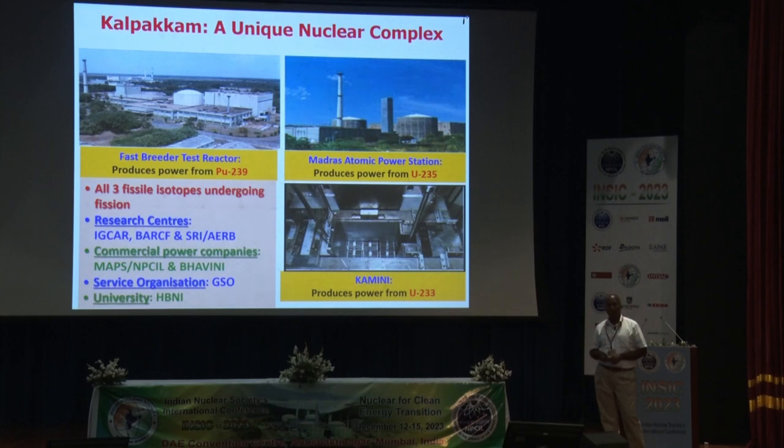FBTR was taken to full capacity in March 2022. We also have a small KAMINI reactor — Kalpakam Mini Reactor — which employs uranium-233 as fuel. So all three fissile isotopes are used at this campus, as envisaged in the early 1970s by Vikram Sarabhai. Besides that, we have other DAE units including BRC facility, safety research, AERB, MAPS, NPCAL, and Bhavini which takes care of PFBR, in addition to service organizations.